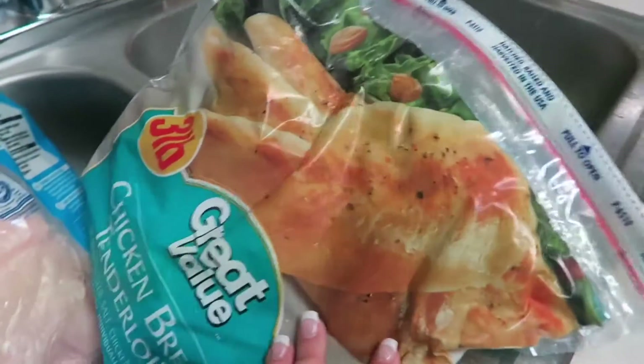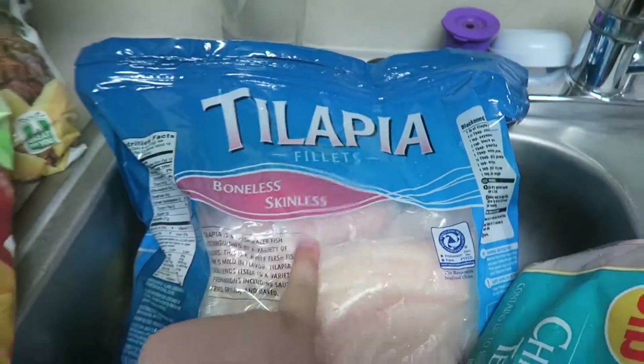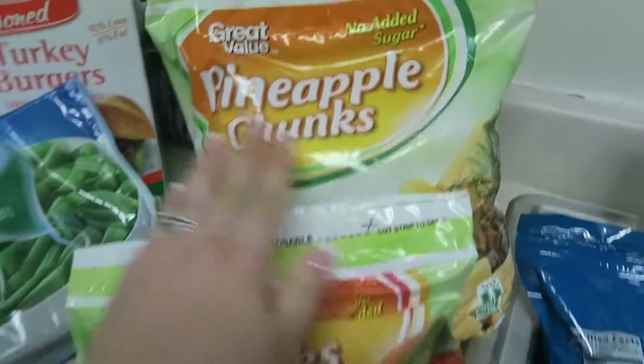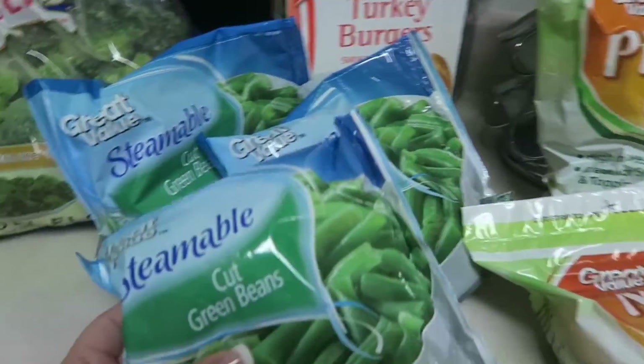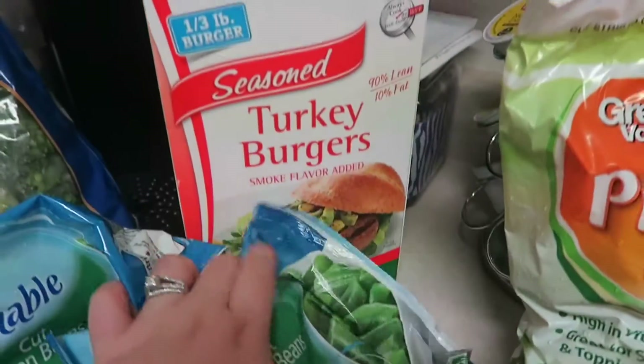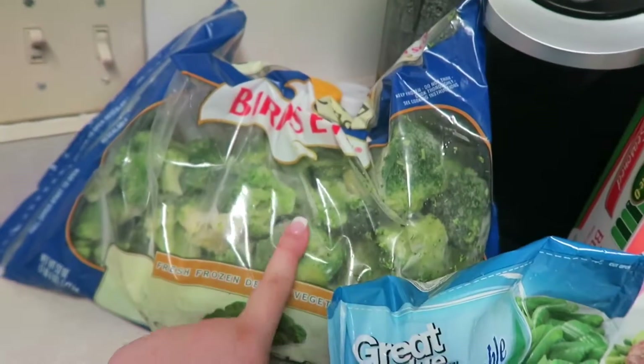We got some chicken and some tilapia. And then I got some mango chunks and some pineapple chunks. Green beans — three packets of steamable green beans. Some seasoned turkey burgers and a big bag of broccoli.